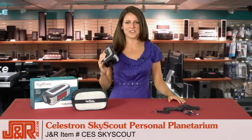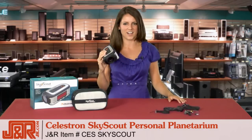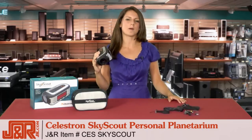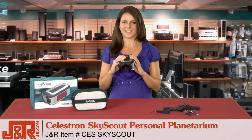If you like it, give us a call at 800-806-1115 or go online to JR.com. If you've got questions, comments, or concerns about this product, leave them on YouTube for us. We love to know what you think.